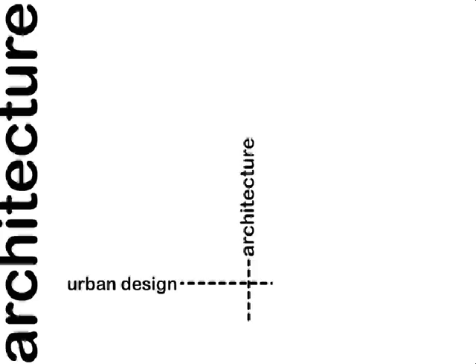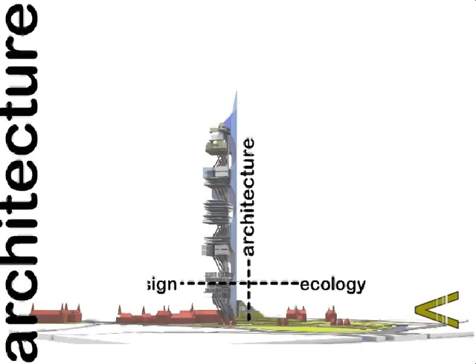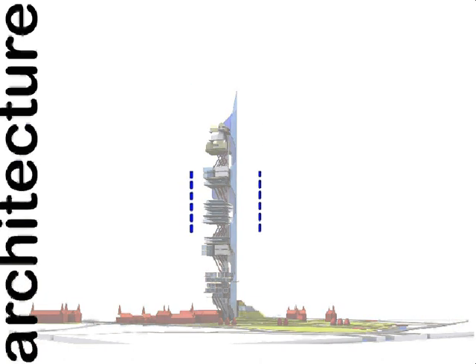We intend to merge urban design, architecture and ecology so they work together rather than superimposing another isolated built form. This landscape is made of residual garbage, recyclable materials and soil dug out from foundations. This landscape is also used to recycle waste from the vertical tower.